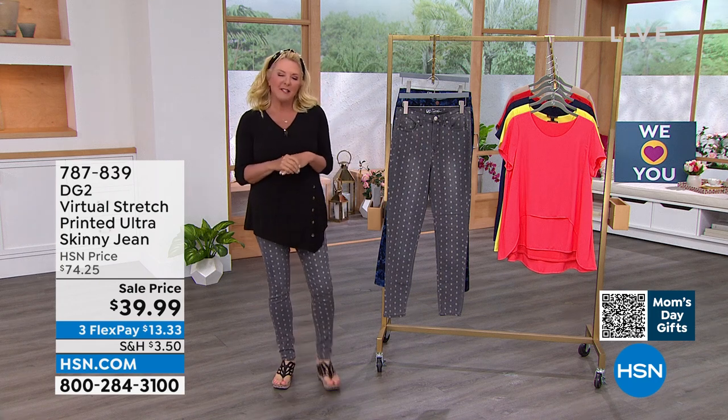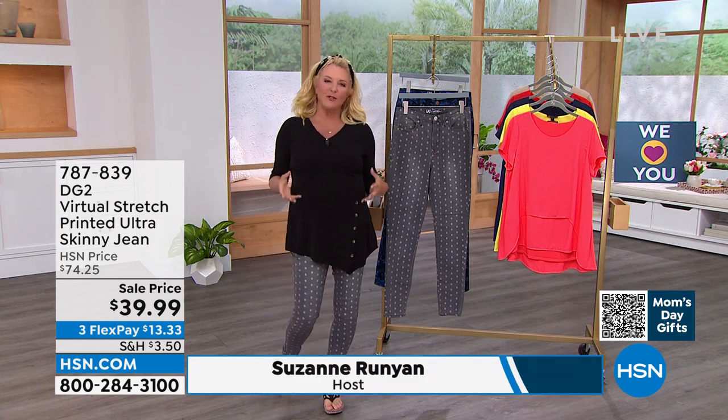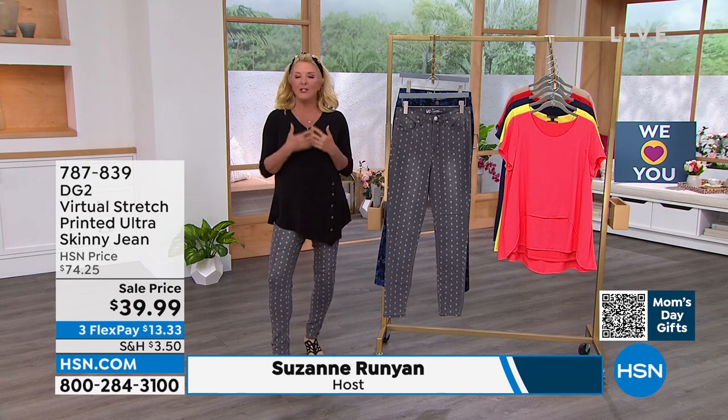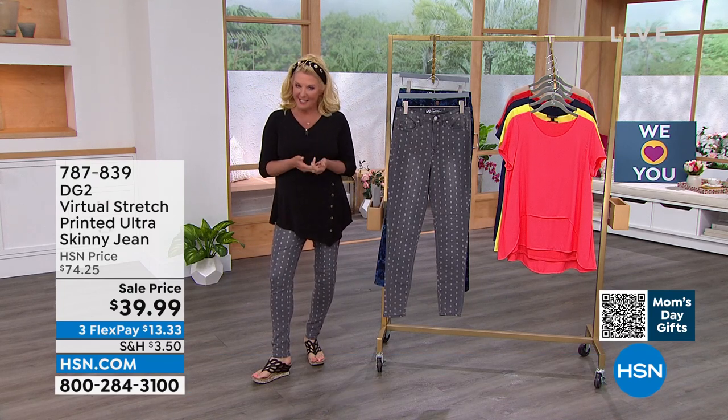We're shopping the runway. And why? Because I believe every single day, no matter what you do, that's your personal runway. And we're bringing you kind of this sneak peek into great summer fashion and styles.